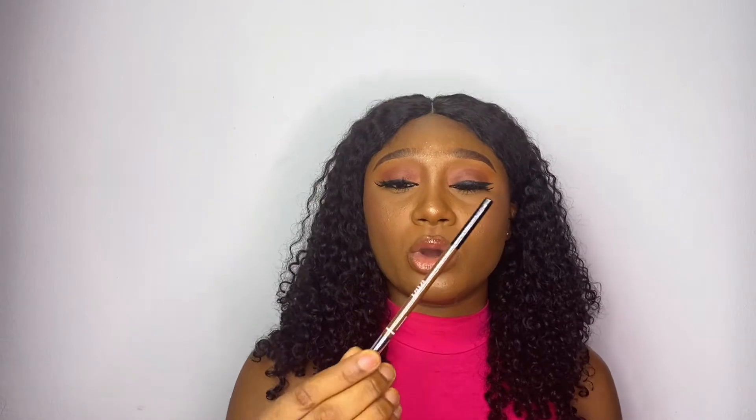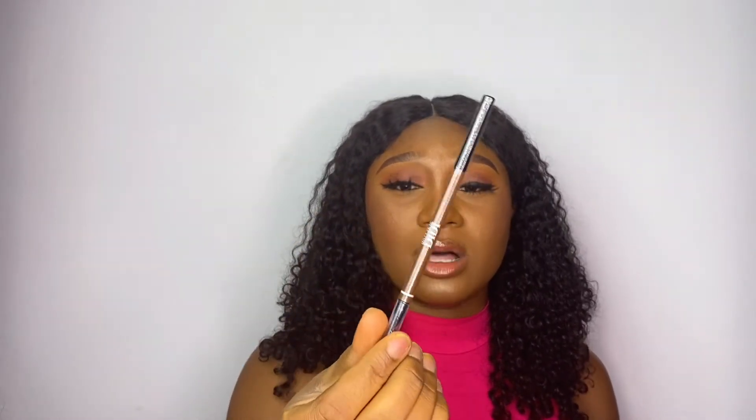I also showed you guys the Beauty Line by Diddy one — it's mechanical and comes with a spoolie part where you brush your brow upward, and a pencil part. The next thing you need for your brow is the brow gel. The one I have is also from Beauty Line by Diddy, and it is absolutely amazing. I got this from the makeup fair last weekend. It is amazing.